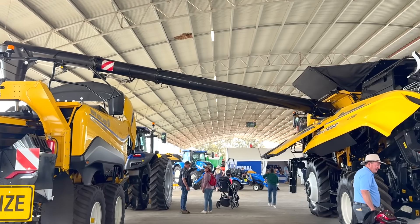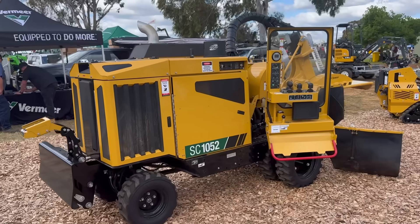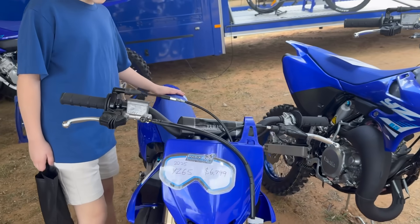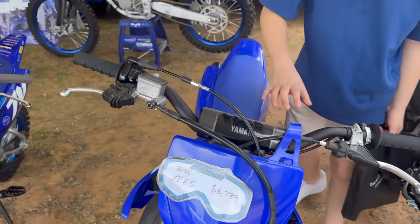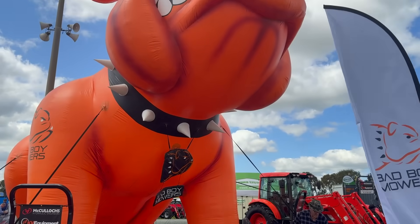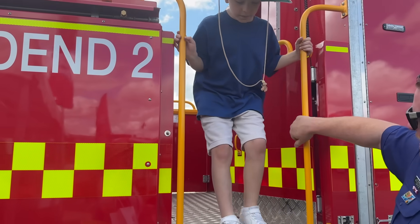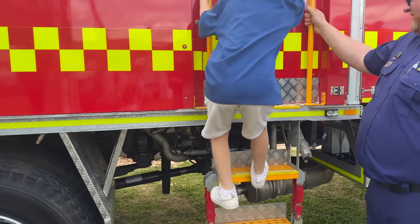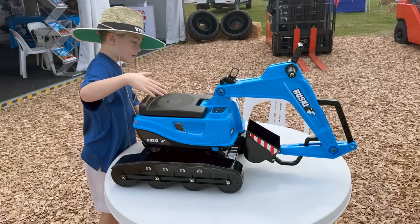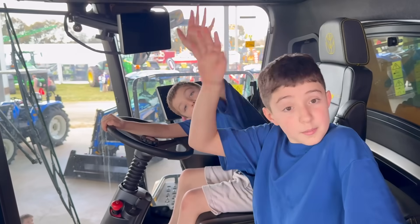Construction vehicles are big, bold and inspiring, which makes them perfect for capturing our curiosity and imagination. We hope you enjoyed exploring the amazing world of construction vehicles. These incredible machines not only make construction safer, faster and more efficient, but they also play an important role in creating the places we live, learn and play. We'll see you next time!